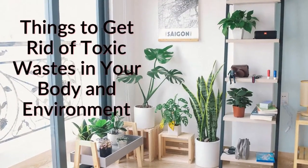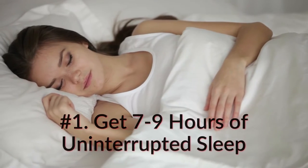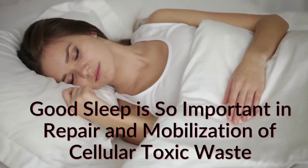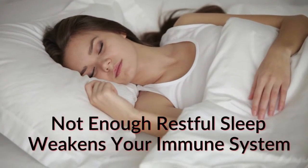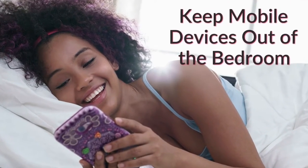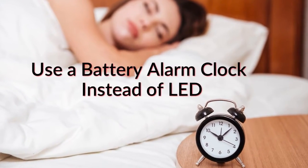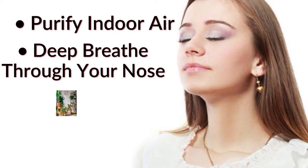Here are a few things you can do to get rid of toxic waste. Number one: get seven to nine hours of uninterrupted sleep. Good sleep is so important in the repair and mobilization of cellular toxic wastes. Not getting enough restful sleep impairs your ability to restore your cells and weakens your immune system. It's best to sleep in a darkened room with temperatures on the cooler side. Avoid eating after 8 p.m., keep mobile devices in another room, shut down your Wi-Fi, and use a battery alarm clock instead of an LED clock near your head.